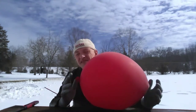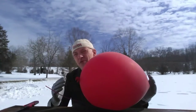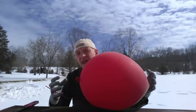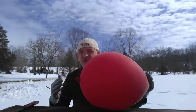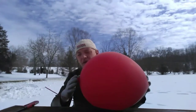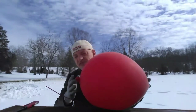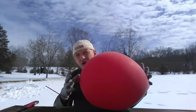Hi, today we're going to be doing a science experiment using pyrodex. Pyrodex is a highly explosive powder that's used for muzzle loading and very volatile, very very explosive and flammable.